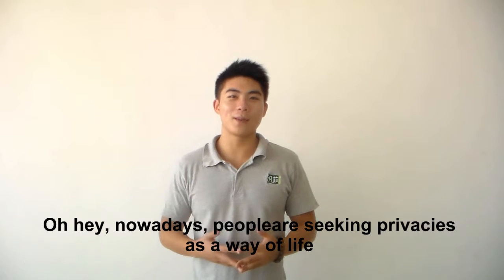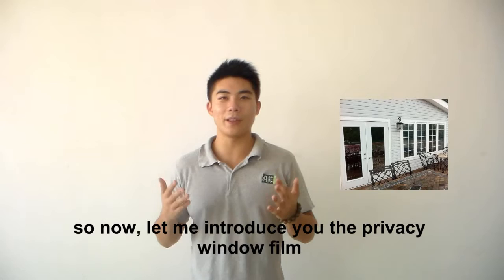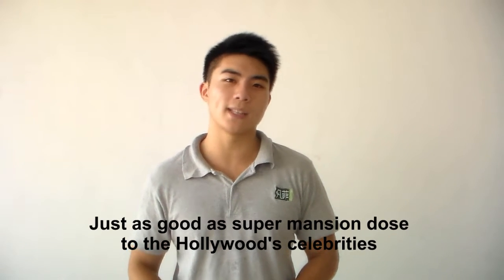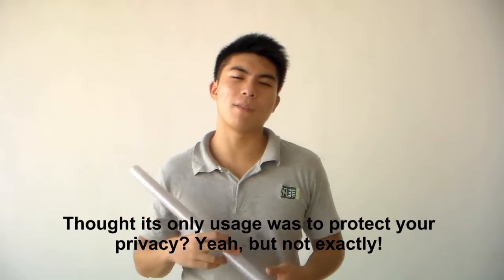Oh hi. Nowadays people are thinking of privacy as a way of life, so let me introduce you to the privacy window view. It gives you the sense of safety and protects your privacy just as good as Superman does to the Hollywood celebrities. Its primary usage was to protect your privacy.